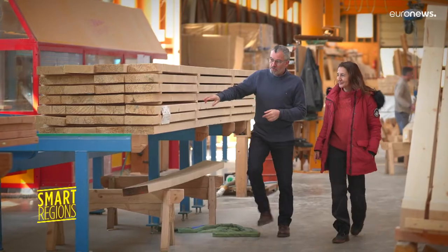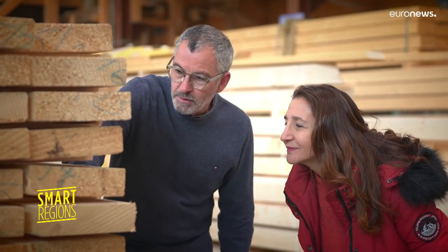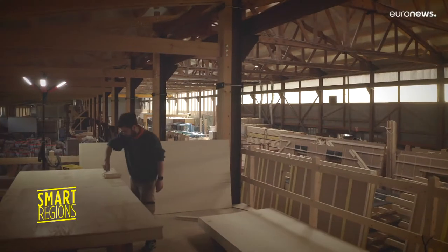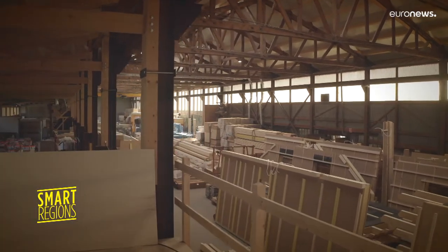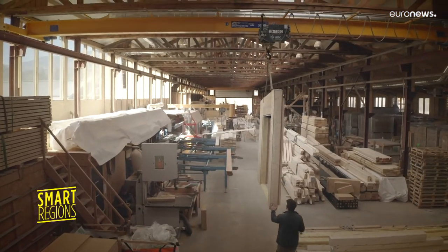But what's the difference between wood that's labelled Bois des Alpes and others? Bois des Alpes is a system of certification — it's local wood, but with a whole set of technical specifications. It has to be dry, it has to be of good quality, and it has to be prepared and worked in the region. So it's not just that the tree has grown in the Alps — it's the whole cycle, the traceability that is managed in the Alps.